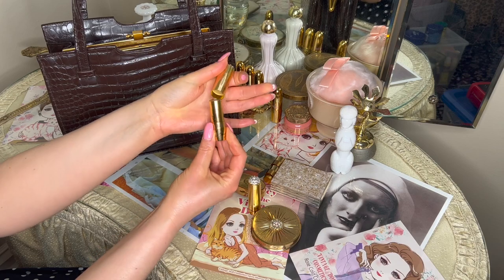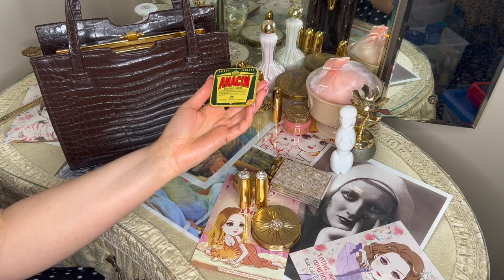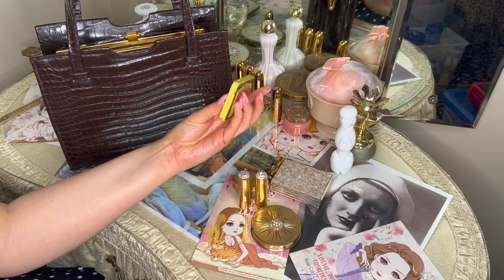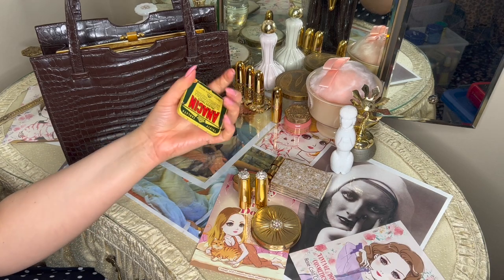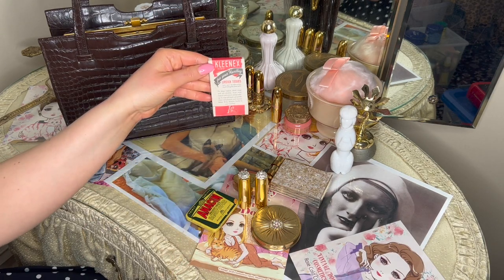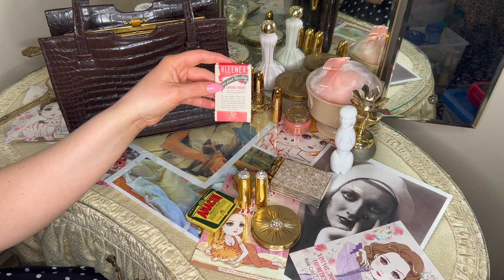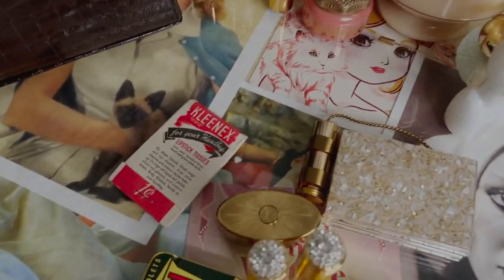Then we have some Anison - a vintage tin from the 1950s commonly used for temporary relief of headaches and migraines. It also has a little bit of caffeine in it, so Marilyn liked keeping this in her purse when she had a headache. Then we have vintage Kleenex - these are lipstick tissues, which come in handy for dabbing your lipstick, wiping mascara, cleaning glasses - a little handy thing she liked to keep in her purse.